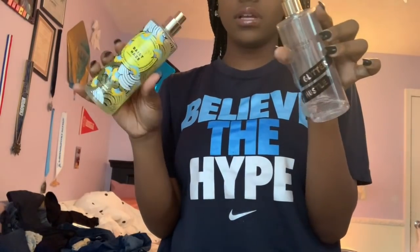I combine a lot of perfumes just because I'm a perfume junkie. I use Glitter Hustle and Daisy Haze, both from Victoria's Secret. Hopefully this goes well because I was literally just in here yesterday.